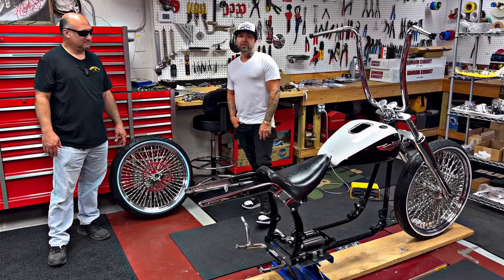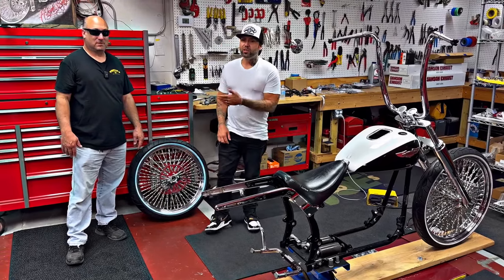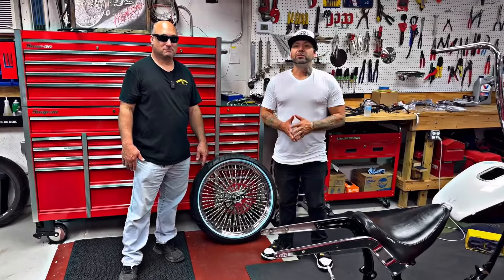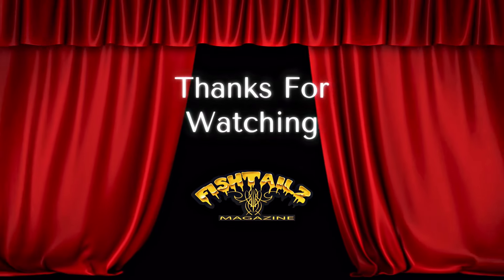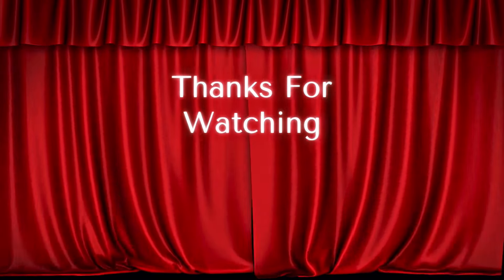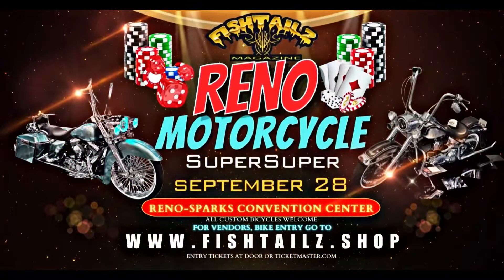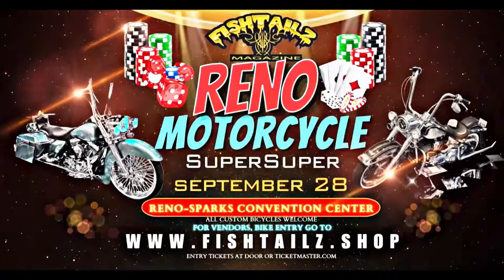Right on, man. I want to thank everyone for watching another episode of V-Class, again with Tony James. Thank you guys for watching, and we'll talk to you guys soon. We'd like to thank you for watching V-Class, the podcast. The Fishtails Magazine World Fast Tour continues — join us for the Reno Fishtails Magazine Motorcycle and Bicycle Custom Super Show, September 28th at the Reno Sparks Convention Center.